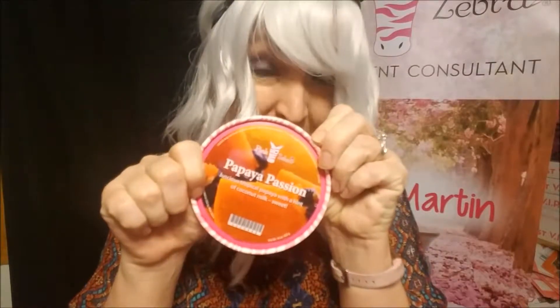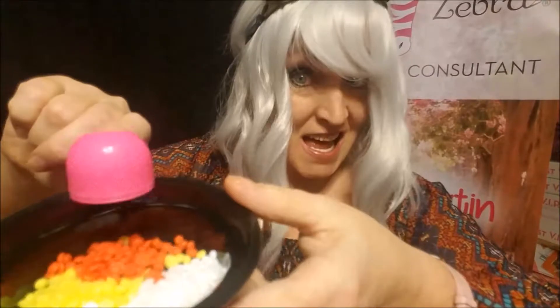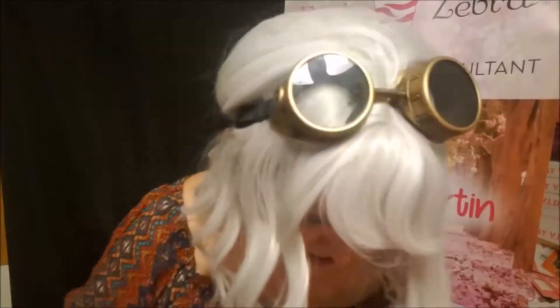Now some papaya passion — a particular favorite of mine because I got to name it, which is pretty special. In she goes. Now you're probably thinking that's all you're putting in, right? Oh no no no. We could stop right there, but we're not gonna stop there. We're gonna add yet another fragrance.